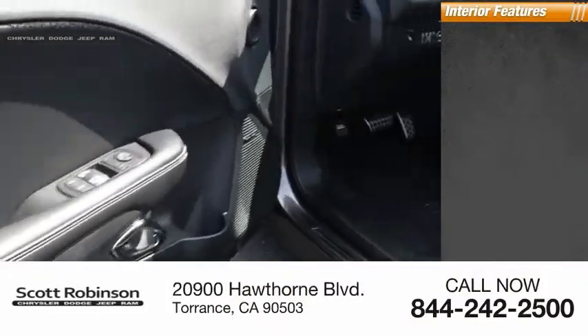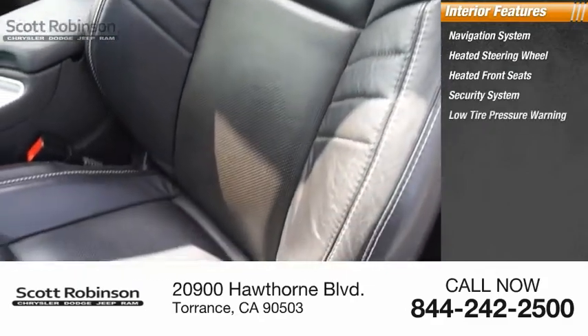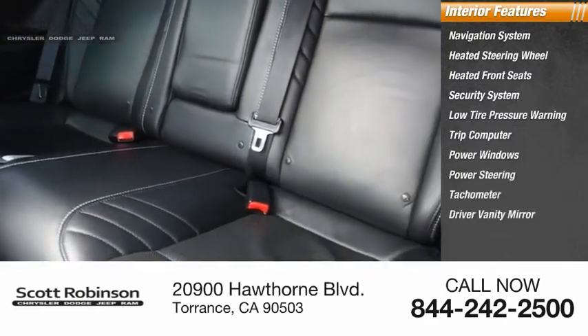Inside you'll find a navigation system, heated steering wheel, heated front seats, security system, low tire pressure warning, trip computer, power windows, power steering, tachometer, and driver vanity mirror.